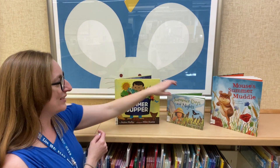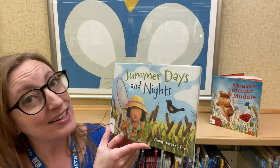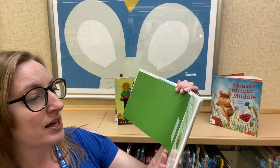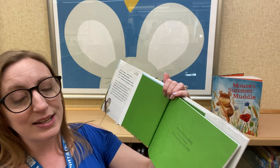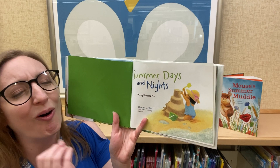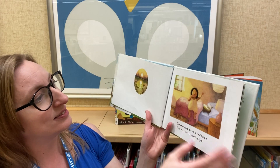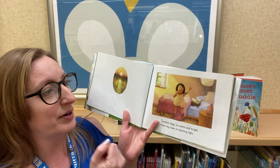Our next story is called Summer Days and Nights. It is written and illustrated by Juan Herbert Yee, and the publisher is Christie Ottaviano Books, which is a part of Henry Holt and Company. In this book, it's a little picture book but it's perfect because it shows you all of the joys and events that happen in the summertime — going to the beach, building a sand castle, even waking up in the summer with the warm sun beaming through your window.